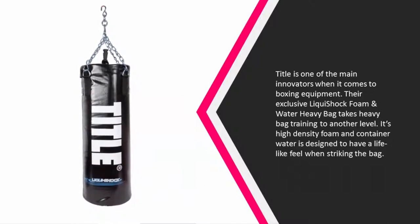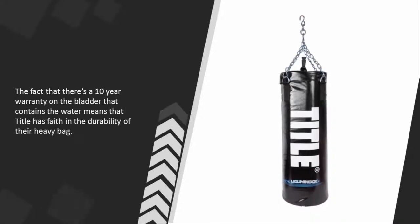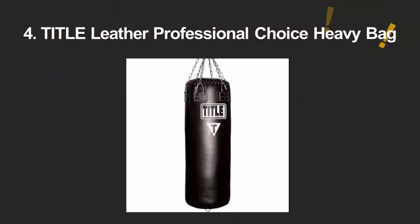Its combination of foam and contained water is designed to have a lifelike feel when striking the bag. The fact that there's a 10-year warranty on the bladder that contains the water means that Title has faith in the durability of their heavy bag.